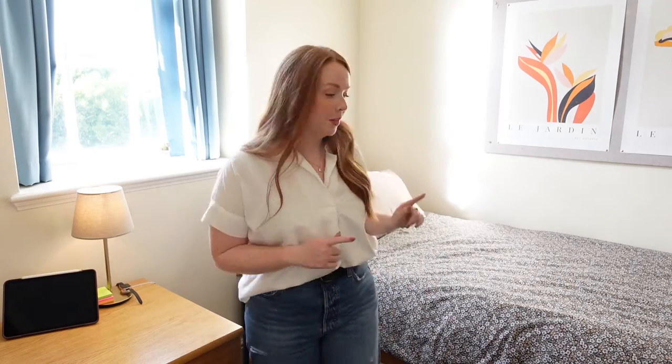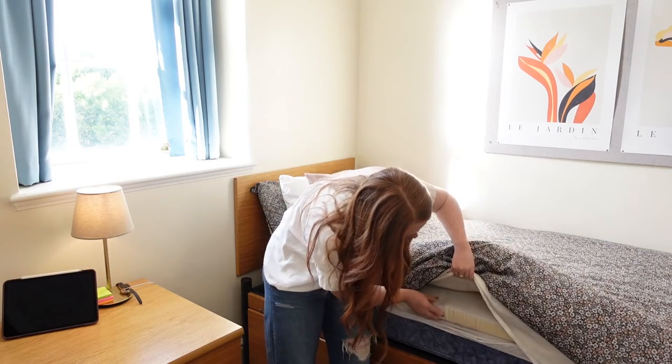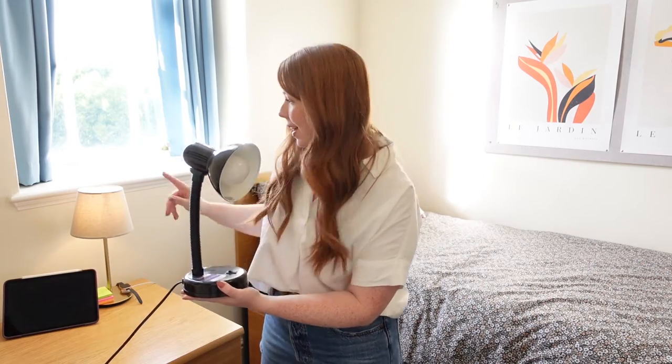I'm not gonna lie to you — these beds are not the most comfortable, so I got a mattress topper to go on top. I got this lamp from Ikea. We do get provided a desk lamp which looks like this, but the light bulb is really bright and it's just not my vibe. I like the coziness of the warm light.